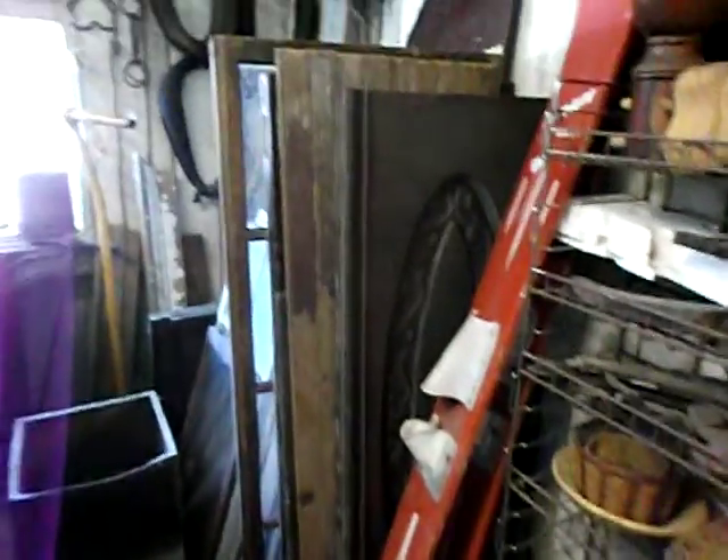Okay, we've still got the bowling ball still here, and all of this stuff back in here. Look at the window. All these old wood boxes.